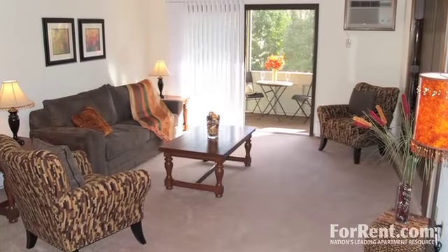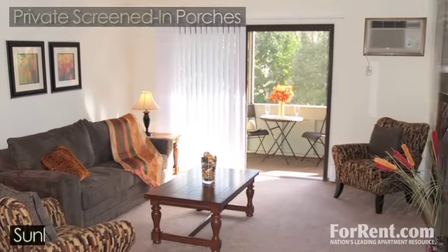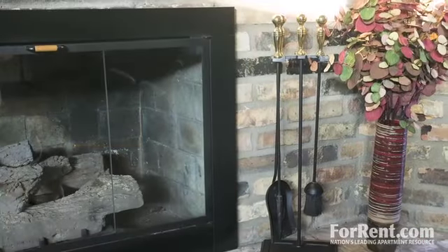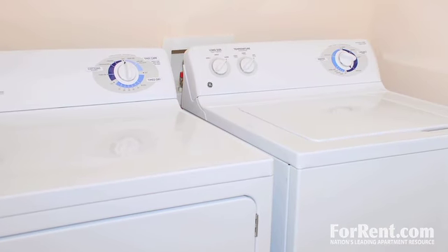You'll be impressed by the unique floor plans featuring private screened-in porches, sunken living rooms, breakfast bars and eat-in kitchens, and third-floor fireplaces and vaulted ceilings.